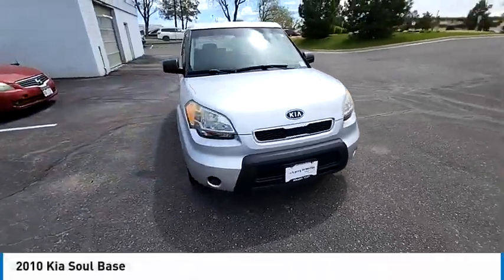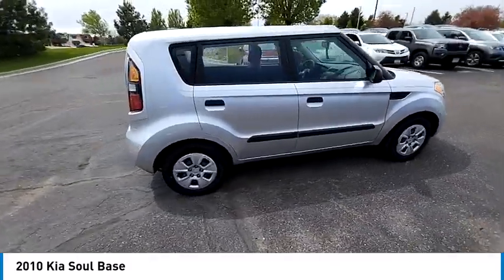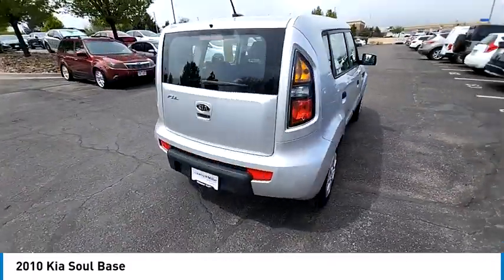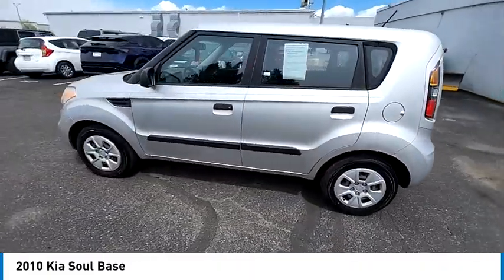Come test drive the 2010 Soul. The Soul is quick and ready with its innovative, catchy style, a sharp, roomy and well-fitted cabin, and a comprehensive list of safety and fun features.